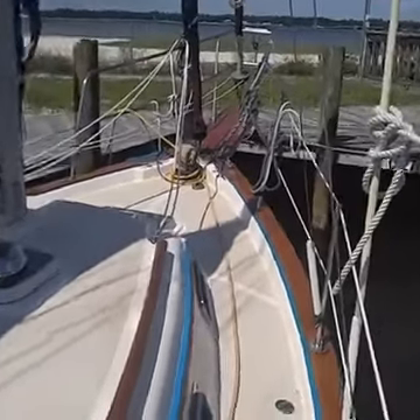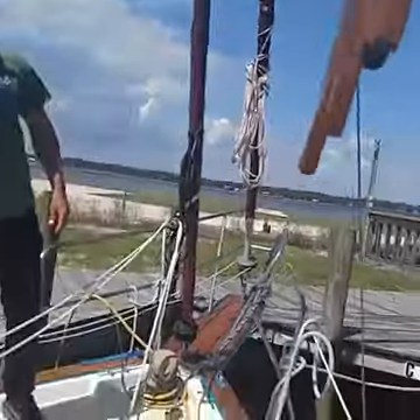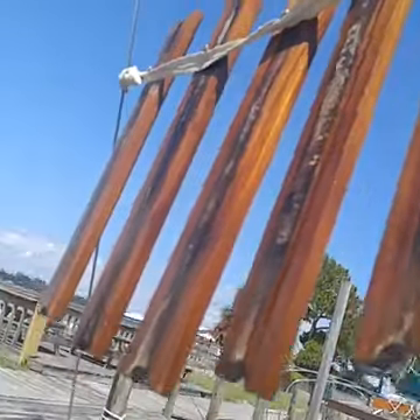Oh, here are the boards for the ladder. He's doing all those too — handrails, everything.